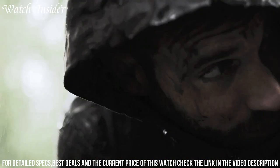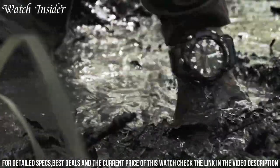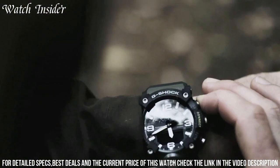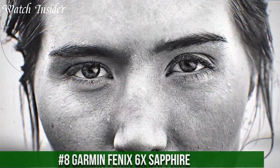With its durable construction and useful features, the Casio G-Shock Mudmaster GGB100 is the perfect watch for those who demand performance and reliability from their timepiece. Number 8.